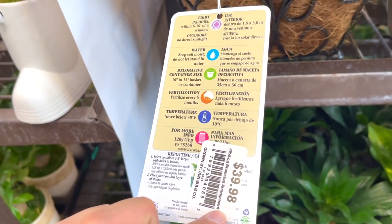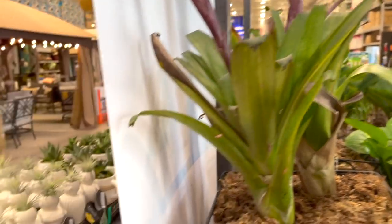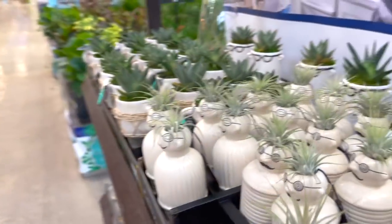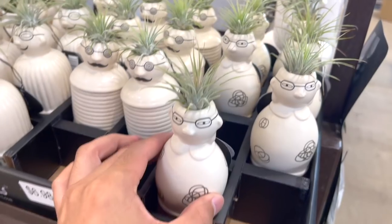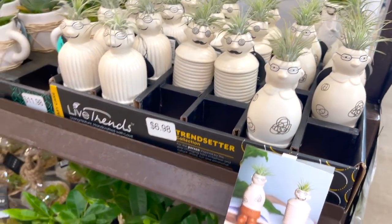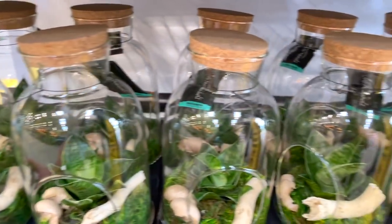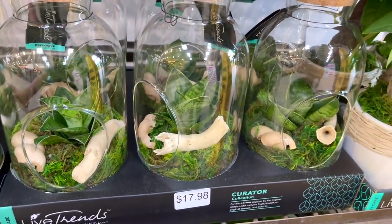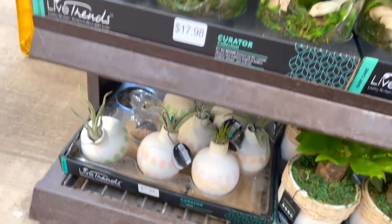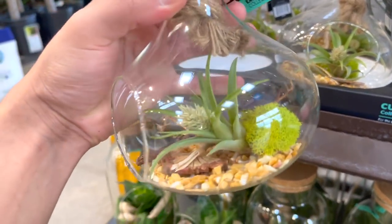This looks really cute — $39.98. Cute little air plants at $6.98. Some money trees. Sansevierias on the second bottom shelf at $17.98. More air plants at the bottom. Some more cute arrangements.